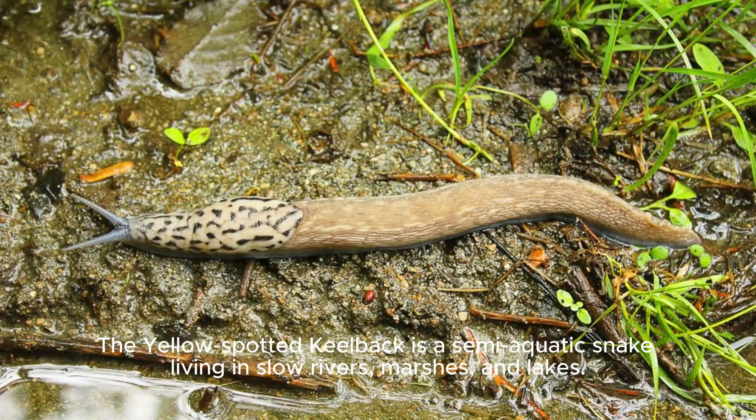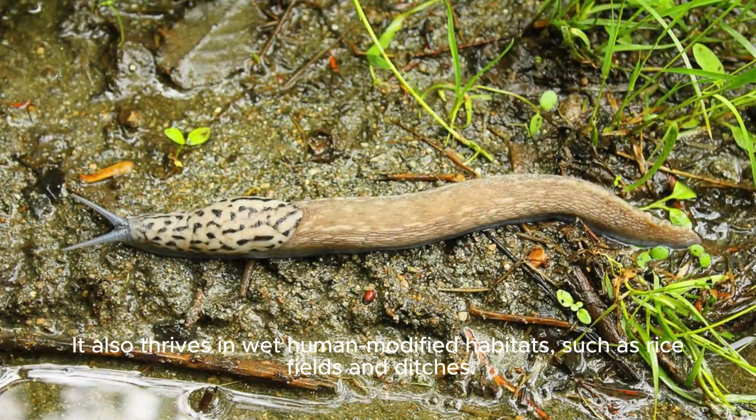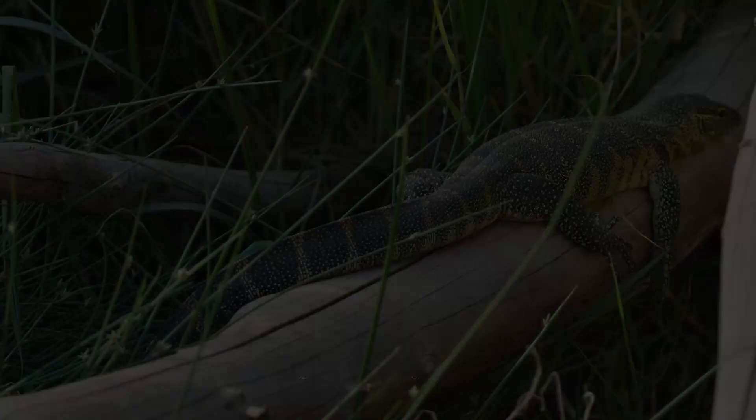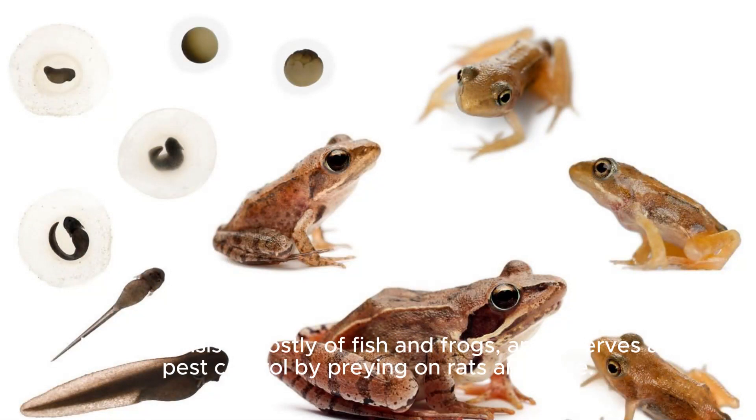The Yellow-spotted Keelback is a semi-aquatic snake living in slow rivers, marshes, and lakes. It also thrives in wet, human-modified habitats, such as rice fields and ditches. This snake is most active during the day and hunts with its strong swimming abilities. Its diet consists mostly of fish and frogs, and it serves as pest control by preying on rats and mice.